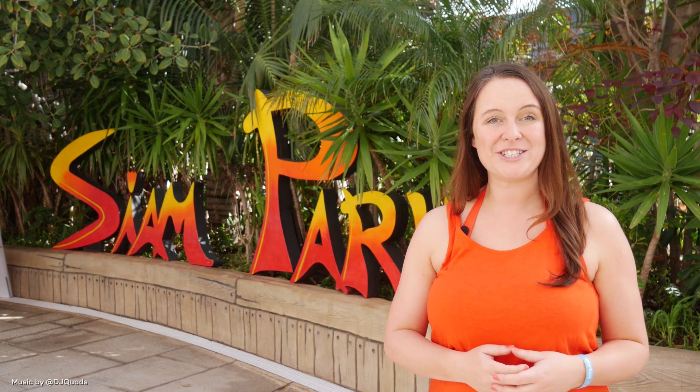Hi everyone, I'm Helen from Attraction Tickets Direct and I'm here to share with you everything you need to know before you go to Cyan Park.